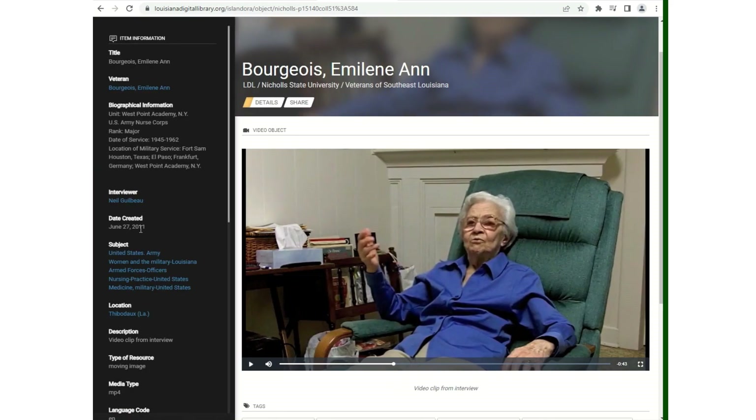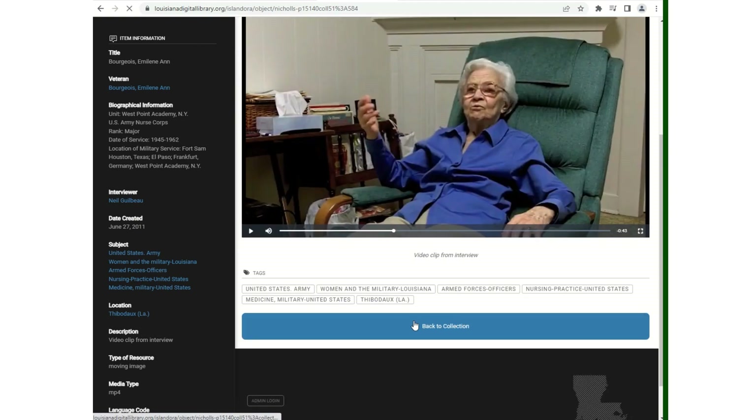You can look at the details. It will tell you who's in the video, who filmed it, when it was created, and the location of the video.